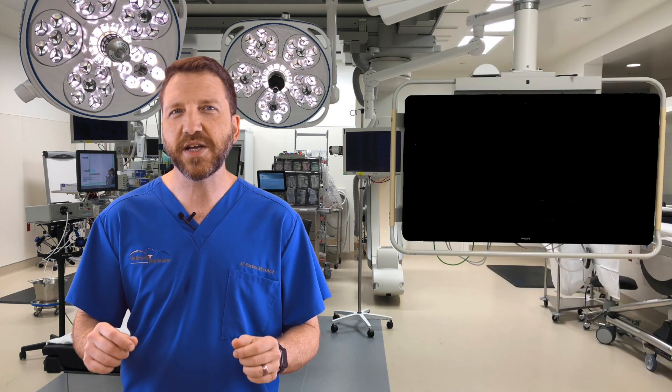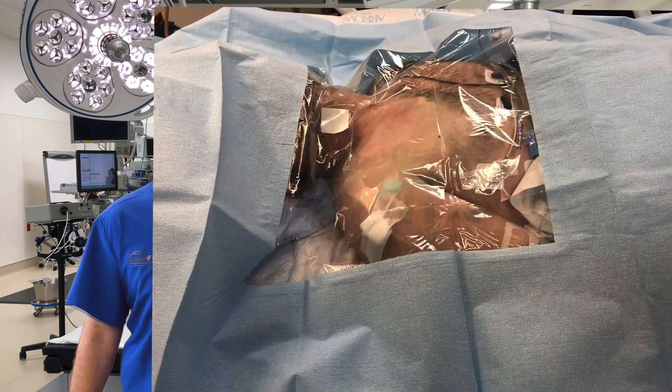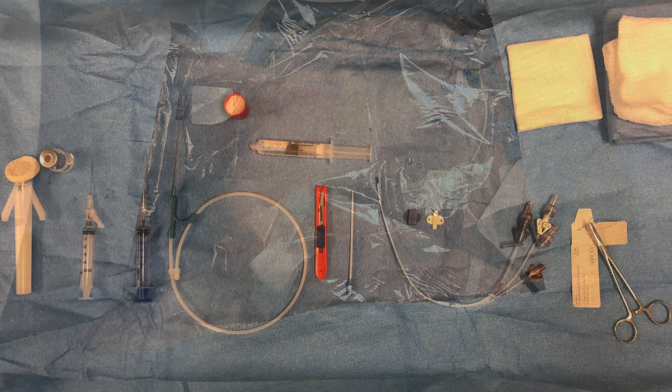For the subclavian approach, the patient should be positioned with a shoulder roll if possible and with the bed placed in Trendelenburg. The patient is prepped and draped in full sterile fashion and a timeout performed. As always, I prepare my table with the instruments ready in sequential order.